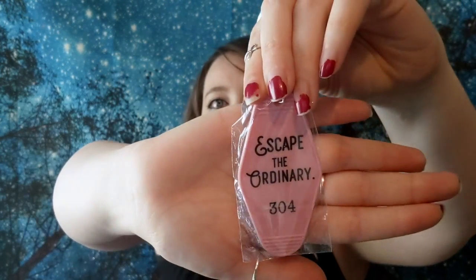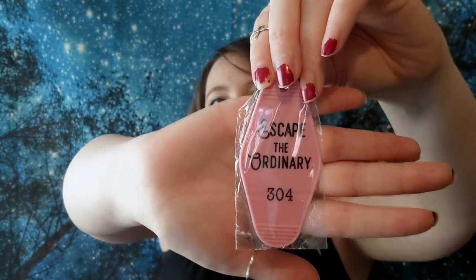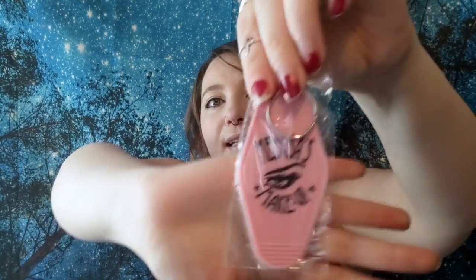Our next little thing - I'll pull this out - it reminds me of The Shining so much. Look at that - 'Escape the Ordinary' - and then on the back it's got makeup. Oh, that is so cute! I need another keychain on my keyring, I'm telling you.